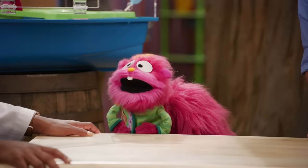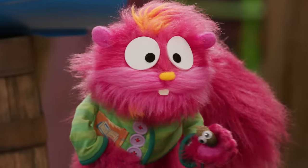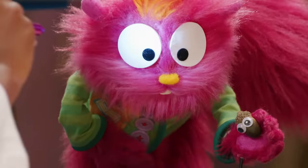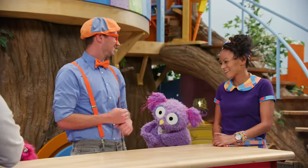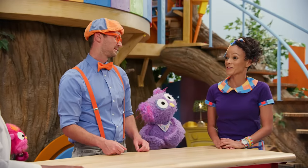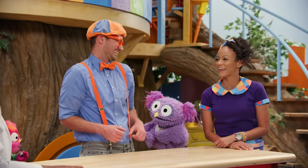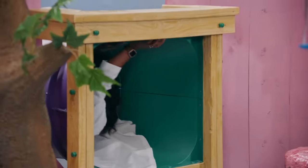Do you mind giving Pet Nut a checkup? Yeah, of course. Let's take a look at Pet Nut's eyes — Pet Nut looks great. Good job! Thank you, doctor. Well, thank you so much for stopping by the treehouse and checking in on our pets today. Thanks everyone for having me — I have more pets to go see. Have fun! Bye, see you next time!